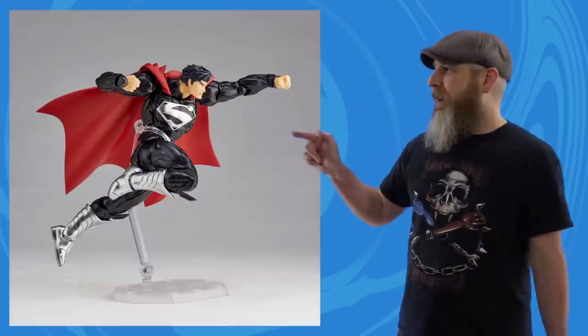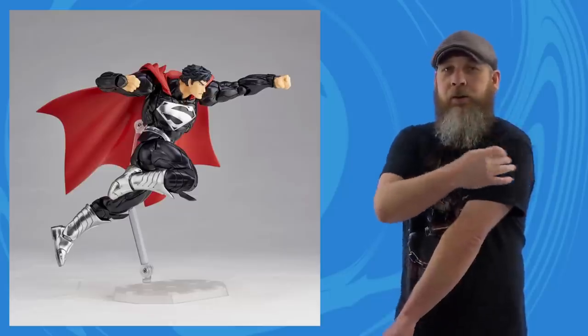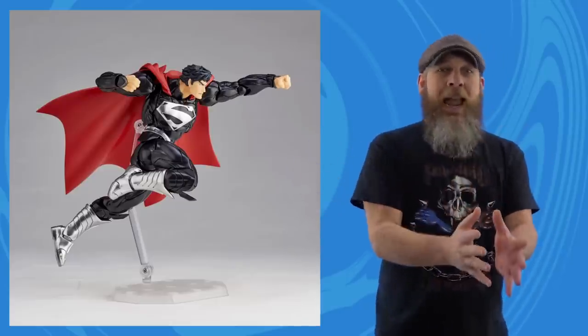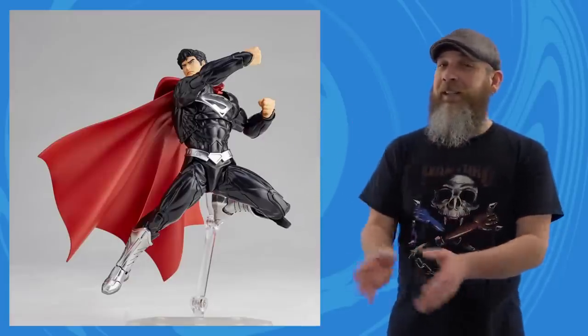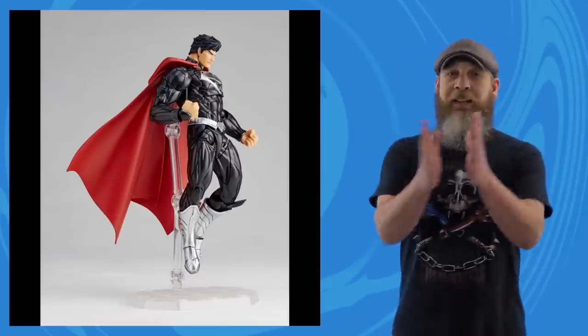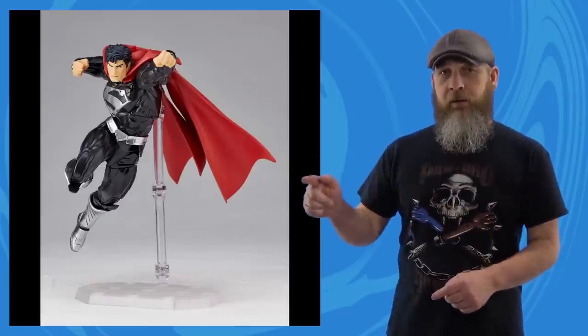Going by Google, this costume should have neon streaks running through it and S-shields on the shoulder — just the outer shape — and that's not present here. This is essentially the Amazing Yamaguchi Superman they've already solicited, just in black with a different paint job on top, which is what store exclusives tend to be. Despite all the complaints, it does look nice. If you love Amazing Yamaguchi, you're intrigued; if not, you're indifferent — that's the only two feelings when it comes to Revoltech. If you're interested, Big Bad Toy Store, $110, should drop in June.